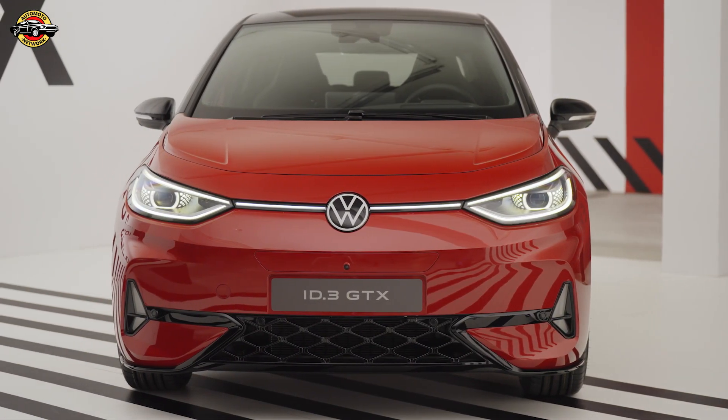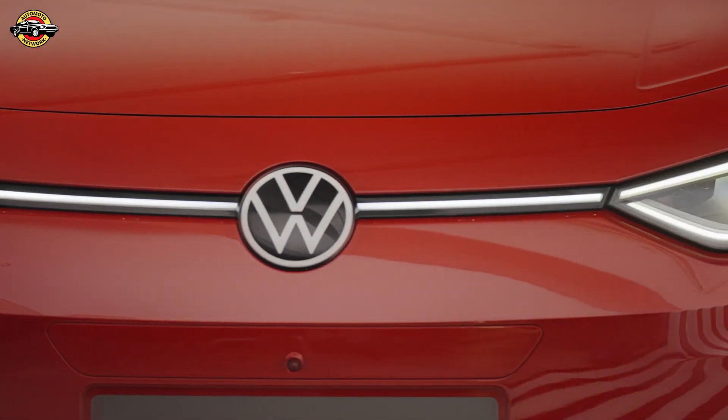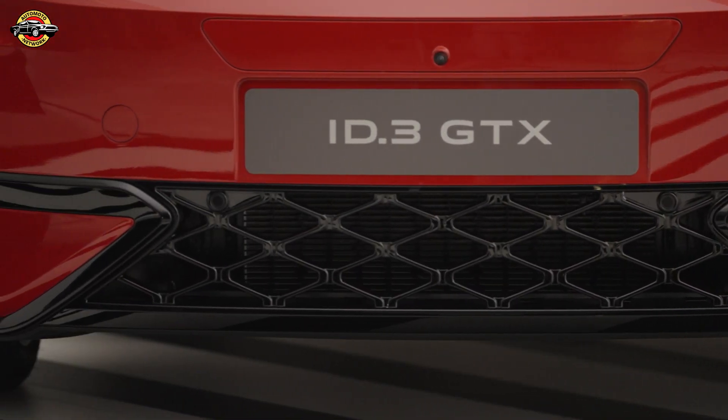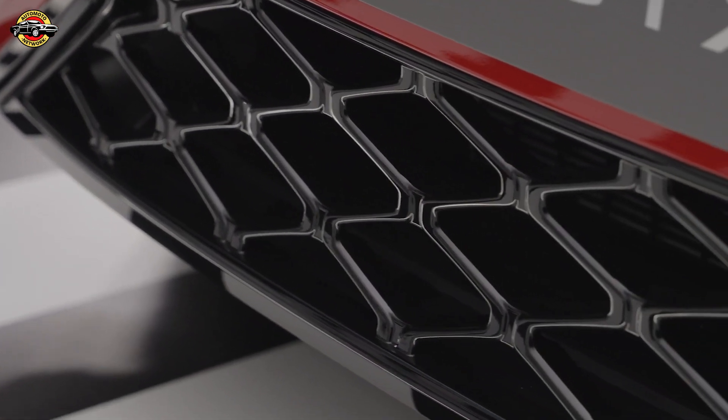Volkswagen is taking electric mobility to the next level with the expansion of its sporty GTX models. In a double world premiere, Volkswagen introduces the ID.3 GTX and ID.7 GTX Tourer.